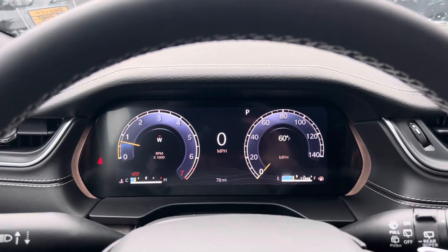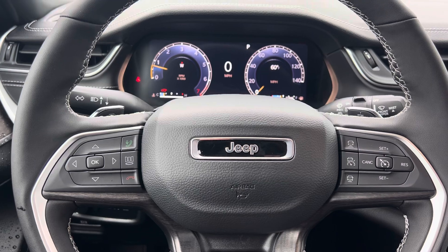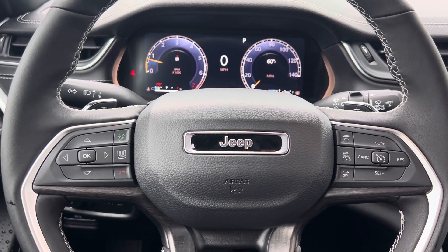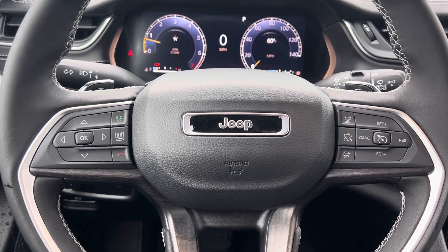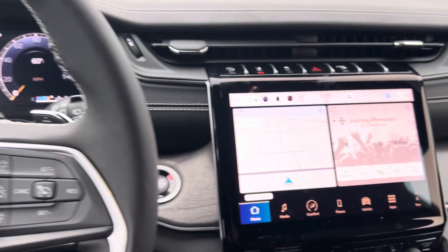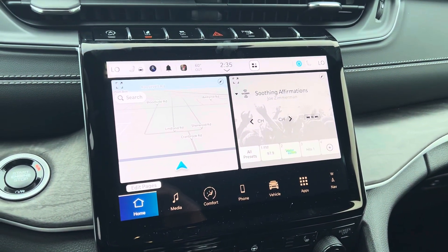We have your instrument cluster, which is fully customizable, Bluetooth hands-free calling, voice recognition, cruise control, and this one has adaptive cruise control for those long trips. We have paddle shifters up there as you can see. The touchscreen is a lot more advanced than the one you had.